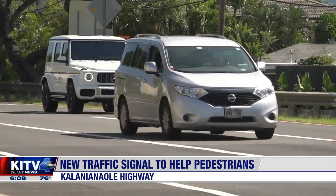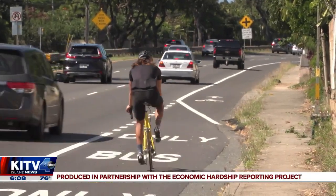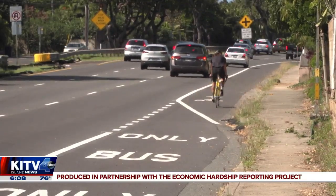Area residents say that part of Kalanianaole turns into a drag strip at night, so the new light should help deter some of that. Kristen Concilio, KITV4, Island News.